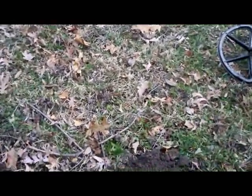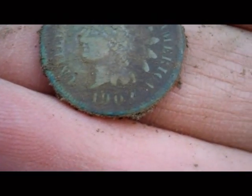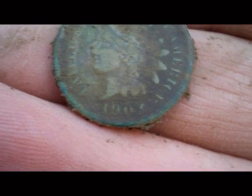Had a 10-38 signal at about seven inches and I suspected it was going to be another Indian — and it is. I think this is six or seven for today; I'm not sure.